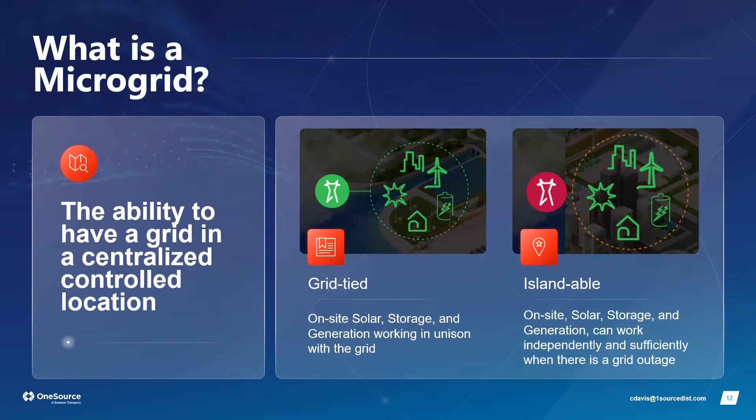A microgrid, simply put, is the ability to have a centralized controlled grid at a specific location. Instead of always relying on utilities burning fossil fuels to supply our energy, a microgrid allows us to be energy-independent — whether at a city, jurisdiction, specific building, or campus level.